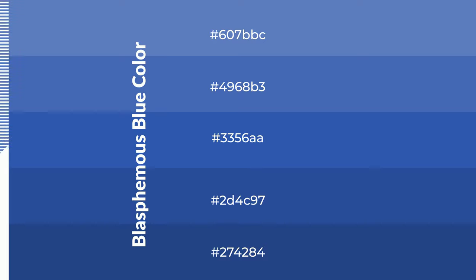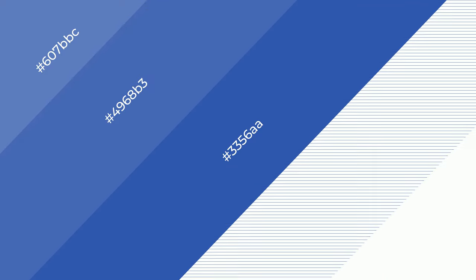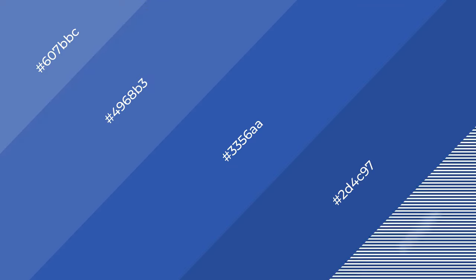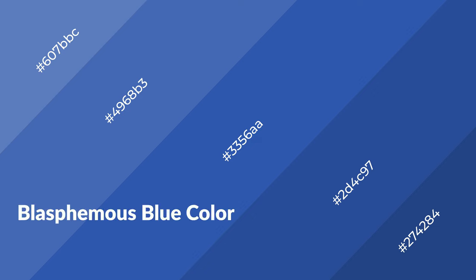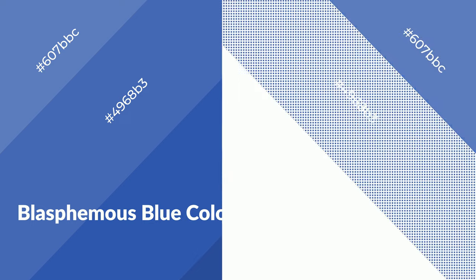To generate shades of a color, we add black to the color. Shades are used in patterns, 3D effects, and layers, and they create depth and drama. Blasphemous blue is a cool color that emits calming, serene, soothing, and refreshing emotions.